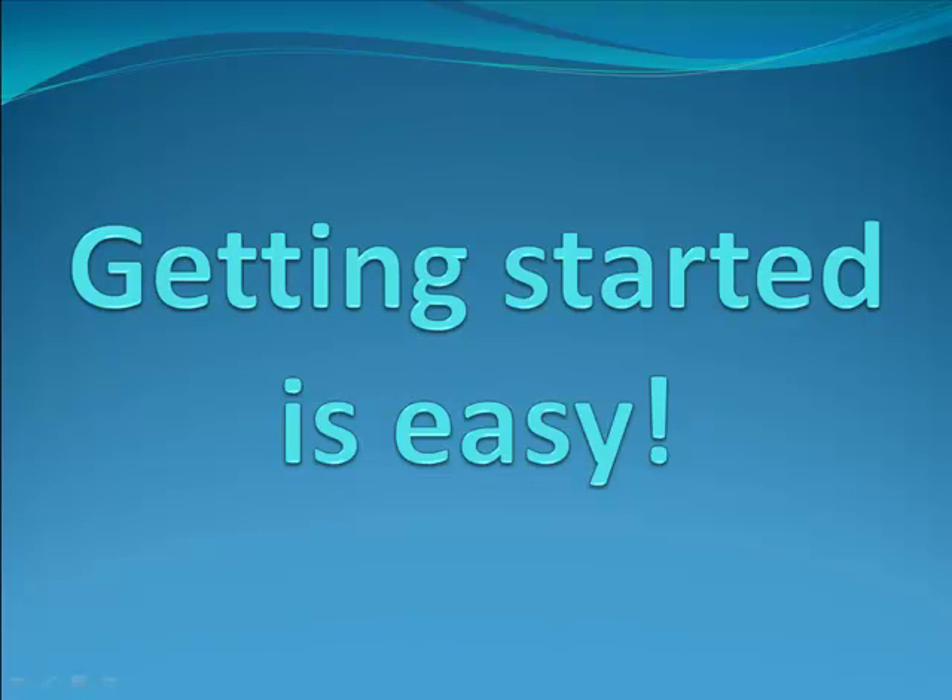Welcome to TheBullogReader.com. Buying your puppy and getting started is really easy. Let us show you how.